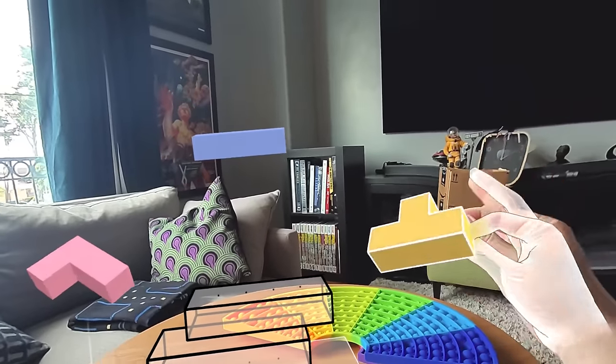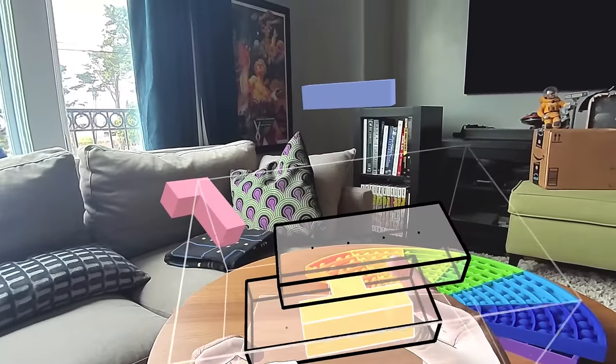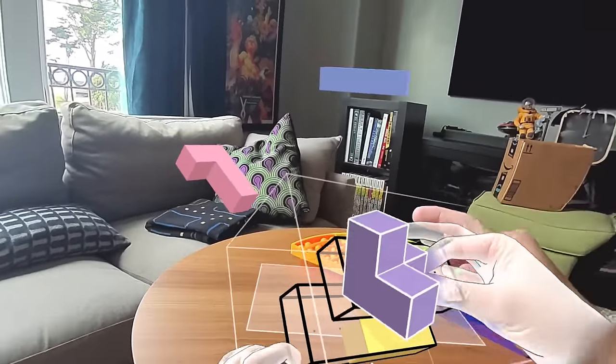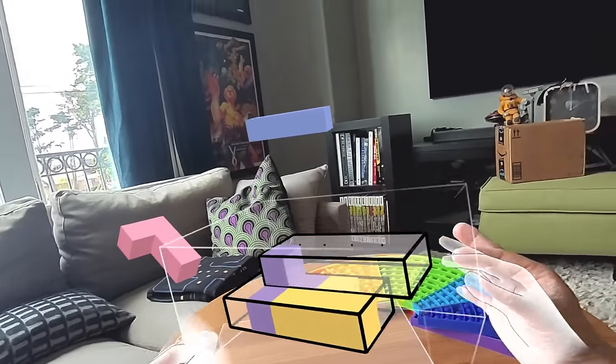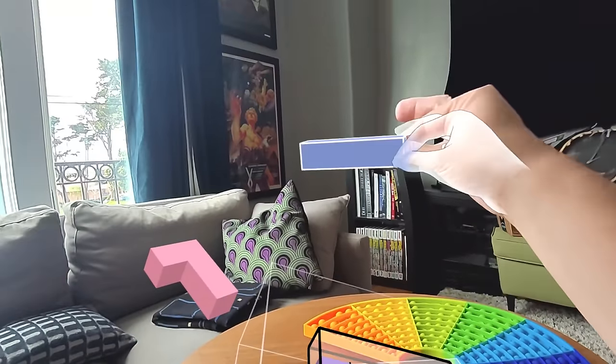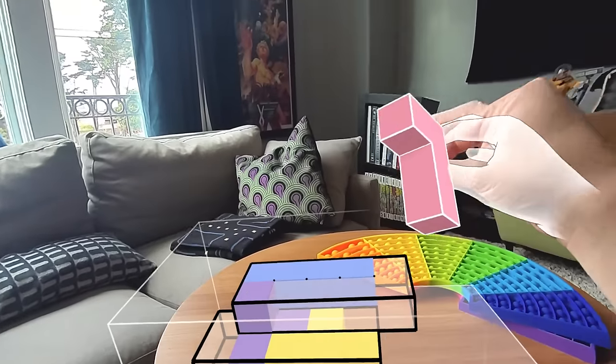One key component that's still missing is persistence. The final form of Cubism in mixed reality would be like a Rubik's Cube that sits on your desk next to your work — you pick it up quickly, do a puzzle, take a break, and then get back to work. For that, you want to leave the puzzle where it is when you're done and come back to it. A kind of multitasking vision for full spatial computing.